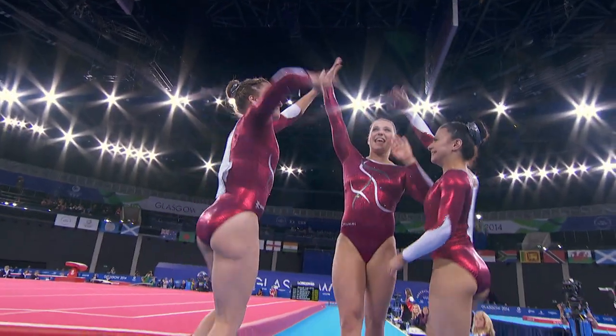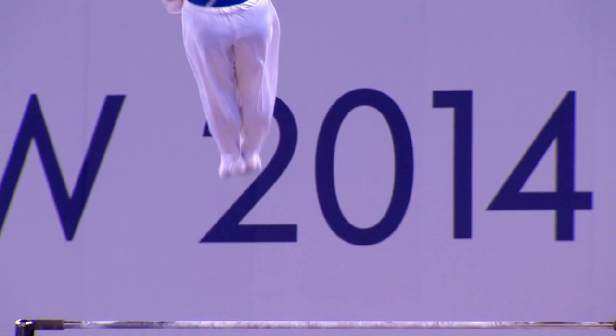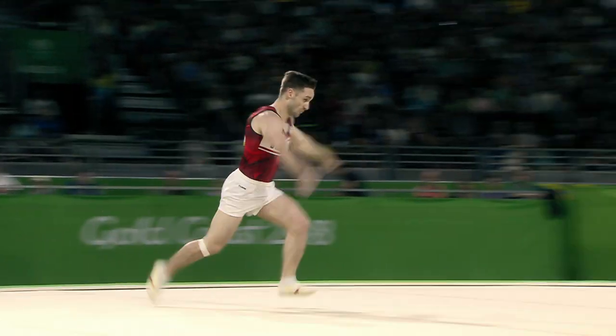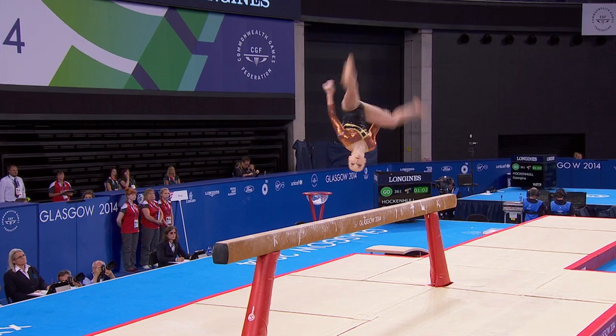Teams consist of a minimum of three and maximum of five gymnasts. The best three scores on each apparatus count towards the team score. The top three teams at the end of the round are awarded gold, silver and bronze.